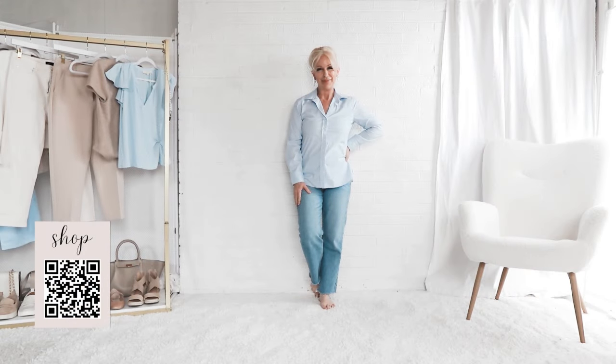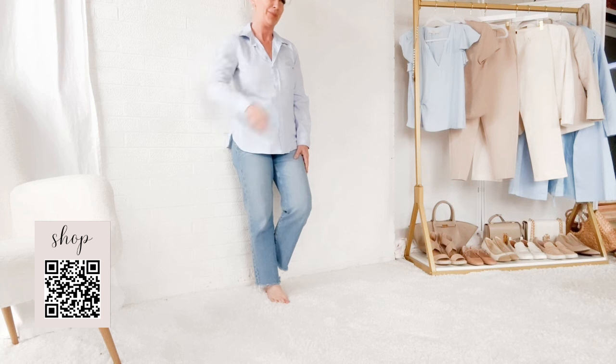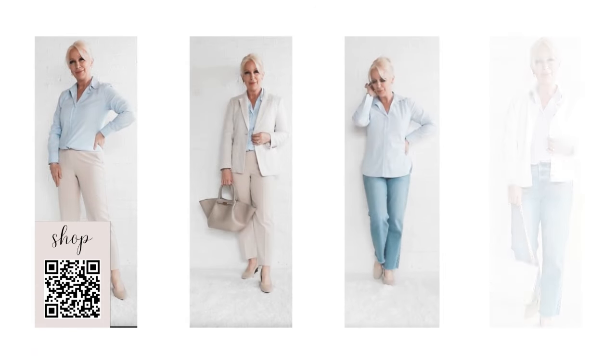Let's talk about the April capsule wardrobe again for a moment. The idea of a capsule wardrobe is that you group those capsule pieces together in your closet and pull from them first to create outfits. For us, we're doing a monthly capsule. So with the blue button-up shirt, here are some of the outfits we created on camera just from the capsule wardrobe.